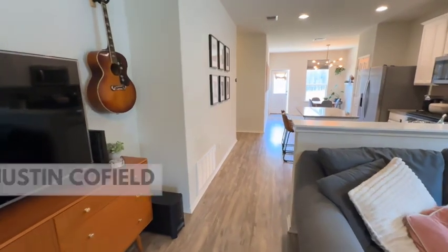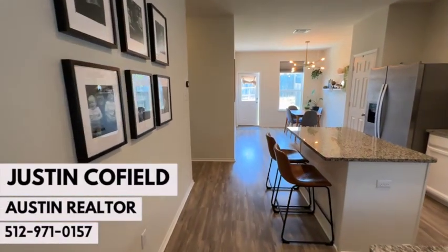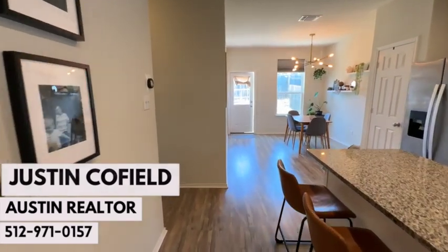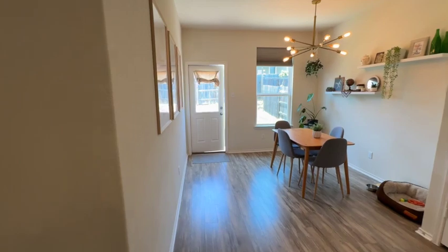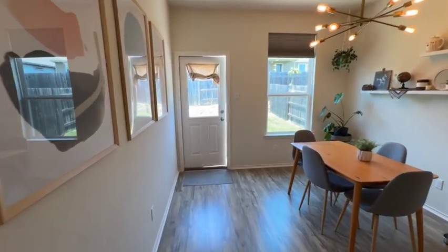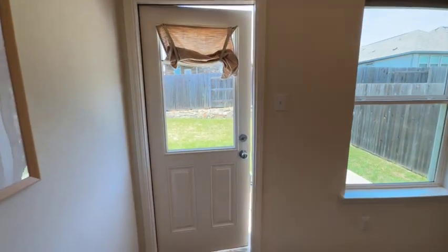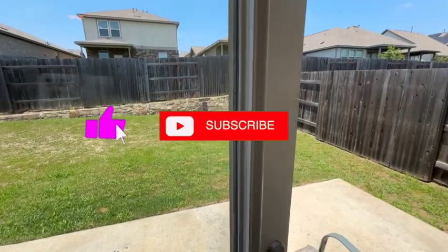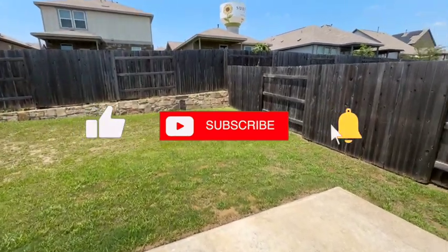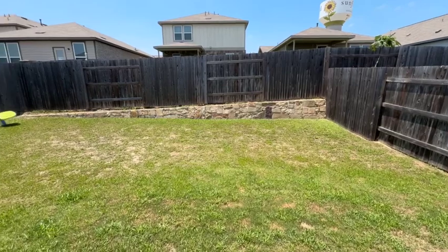My name's Justin Cofield. I am a realtor in the Austin area and this is one of my listings. I'd love to answer any questions for you and help you get any information you might be looking for. I'll leave my name and number in the notes — please reach out, don't hesitate. Also, if you wouldn't mind hitting the subscribe button, the like button, and the notifications bell — I put out new content every week and I'd love for you to be a part of my tribe. As always, thanks for watching.